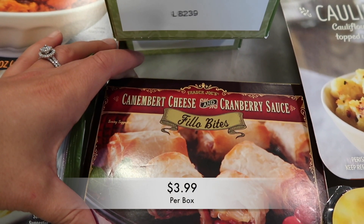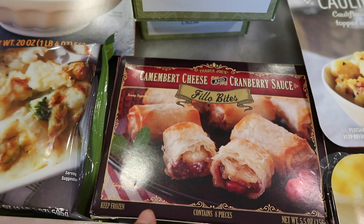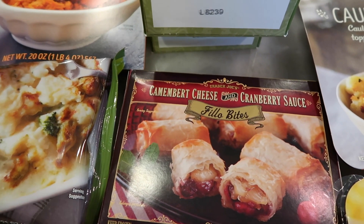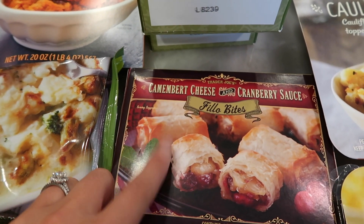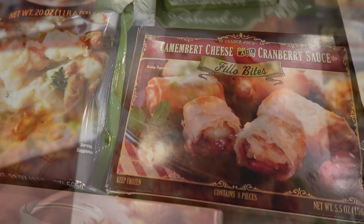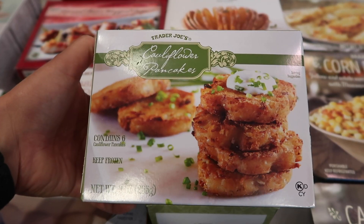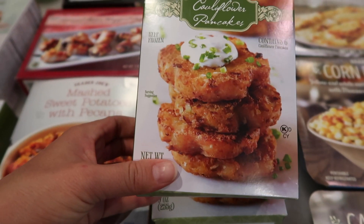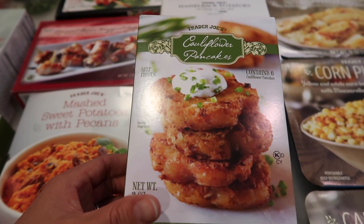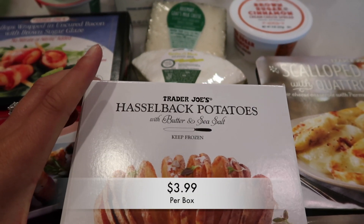Here are the camembert cheese and cranberry sauce phyllo bites. I've made these in the past and wasn't the biggest fan — the cheese didn't complement the cranberry like I imagined. I'll give them another chance this year since it was three or four years ago. Then there are the cauliflower pancakes, which look like latkes to me. I love how Trader Joe's is incorporating more cauliflower-based items because it makes things a little healthier.